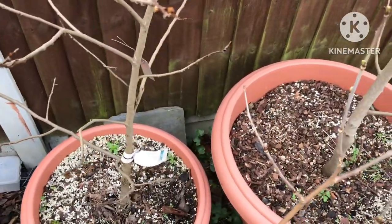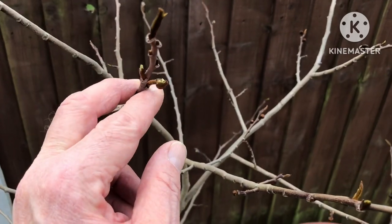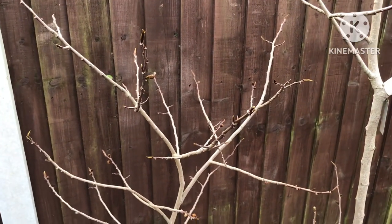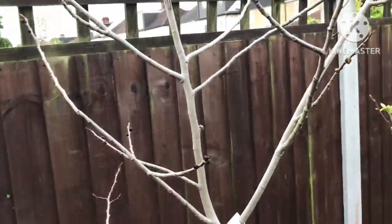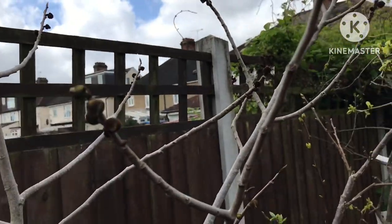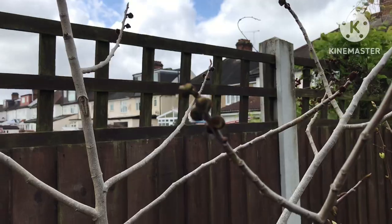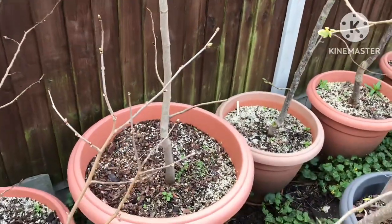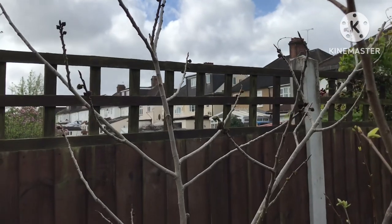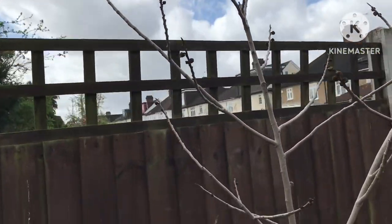One of my surviving grafted pawpaws — this one is Pennsylvania Golden. It's got plenty of flower buds on it; it's never fruited for me, although it flowered last year, so I'm going to have another go at cross-hand pollinating this year. Next to it is my largest pot-grown one — that's my Prima. Again, it's got flower buds on it, and it has fruited for me now for the last three years. Growing them in pots is not ideal for pawpaw, but despite that it's been doing quite well. I actually have a scion from this plant in the fridge, so I might try grafting that onto my seedling tree.